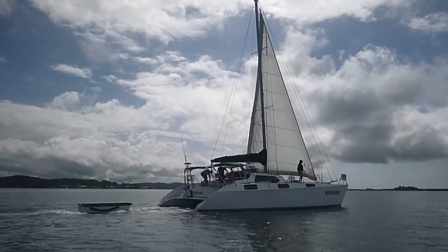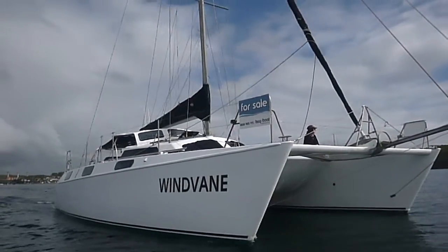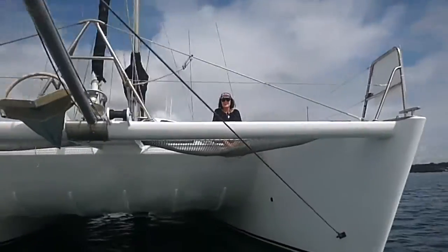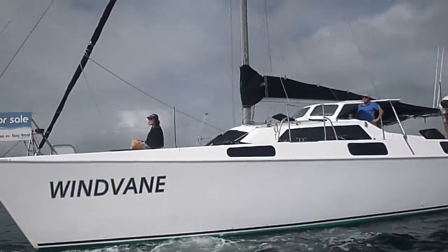Why are you selling it? Mate, I've got rheumatoid arthritis. This left arm doesn't work anymore. This was always going to be my last boat. It was my dream — it still is. And it's a shame that I can't complete it the way I wanted to.